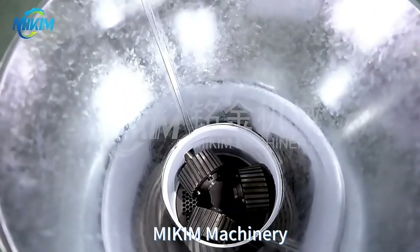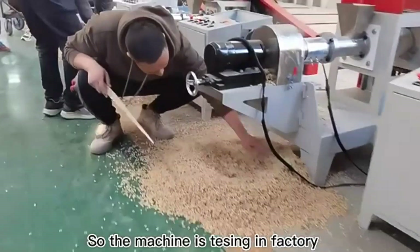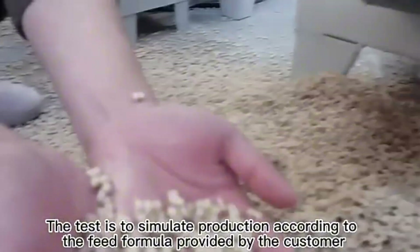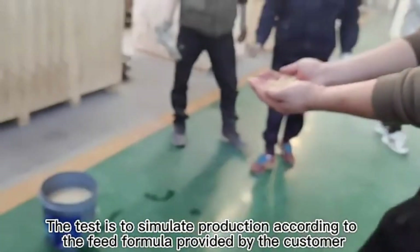Machine price starts from $500. Starting an animal feed making business can be a rewarding and profitable endeavor, contributing to the agricultural sector by ensuring a consistent supply of high-quality feed and supporting the health and productivity of livestock and pets.